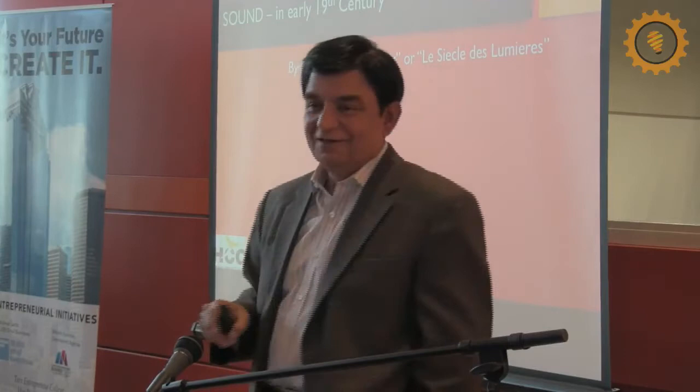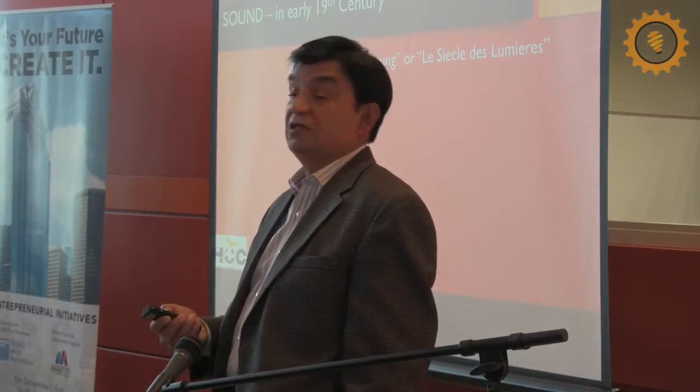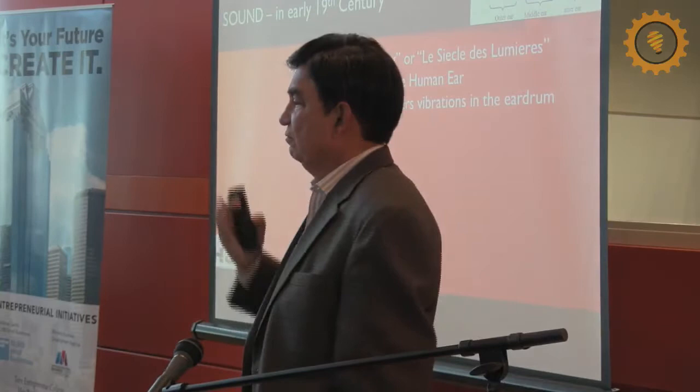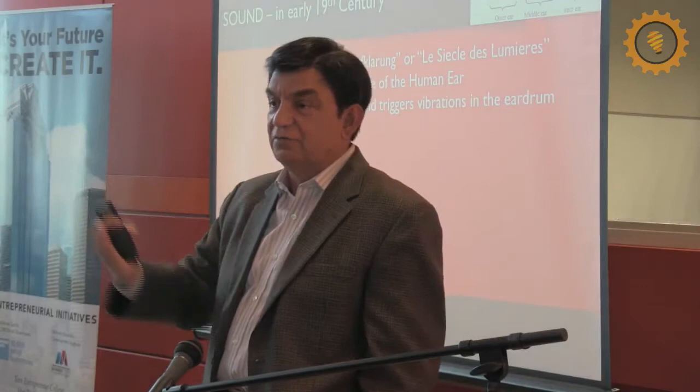The Age of Enlightenment ended and all of a sudden the Industrial Revolution started. By that time, they had been able to dissect human cadavers and figure out how the ear worked. The eardrum vibrated and sent electrical signals to the brain that then translated them into sound — that's how you're hearing me today.